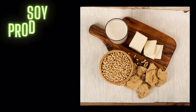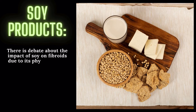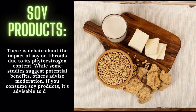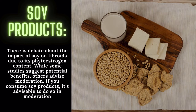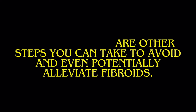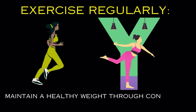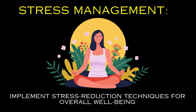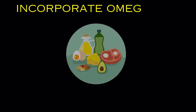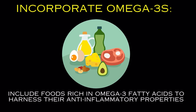Soy products: there is debate about the impact of soy on fibroids due to its phytoestrogen content. While some studies suggest potential benefits, others advise moderation. If you consume soy products, it's advisable to do so in moderation. In addition to dietary changes, there are other steps you can take to avoid and even potentially alleviate fibroids: exercise regularly and maintain a healthy weight through consistent physical activity; implement stress reduction techniques for overall well-being; and incorporate foods rich in omega-3 fatty acids to harness their anti-inflammatory properties.